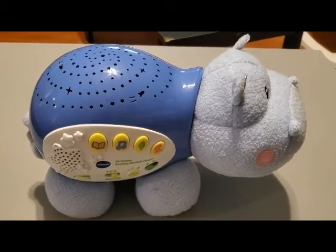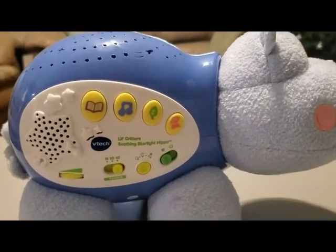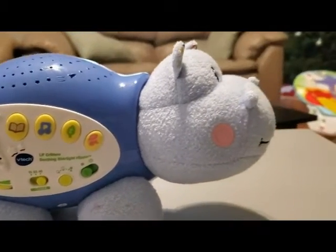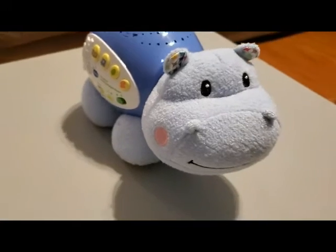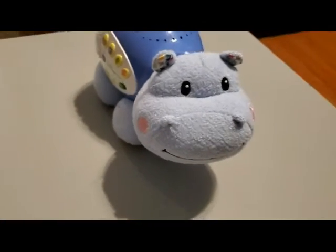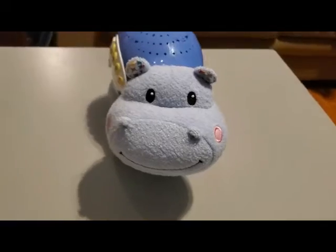The next thing he got is this blue hippo. His sister has it in pink, and she sleeps with it every night, so I'm glad someone decided to get this for him. It plays a lot of different sounds and lullabies, and it lights up different colored stars on the ceiling, so we've just been putting it in his room at night to help soothe him to sleep.